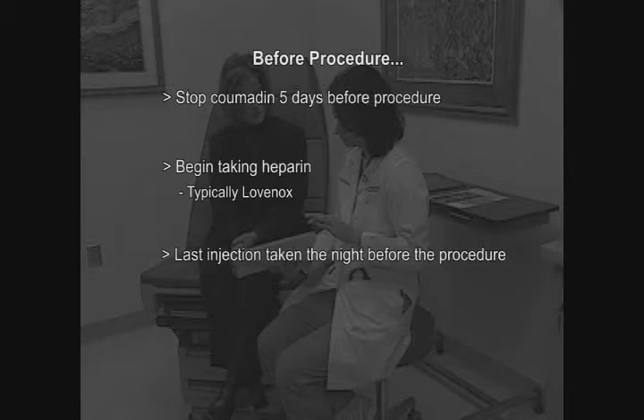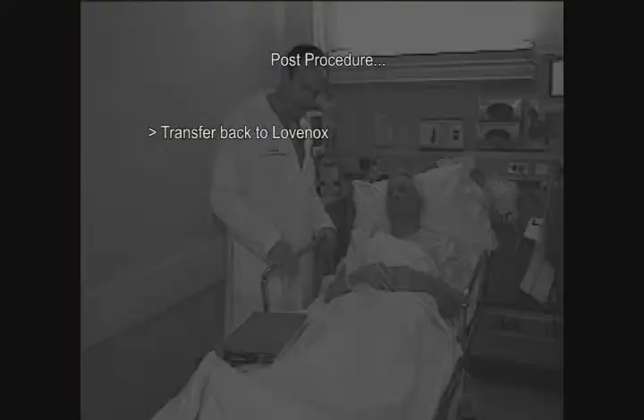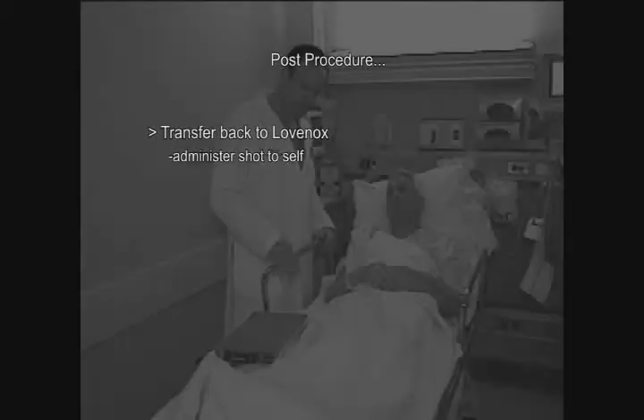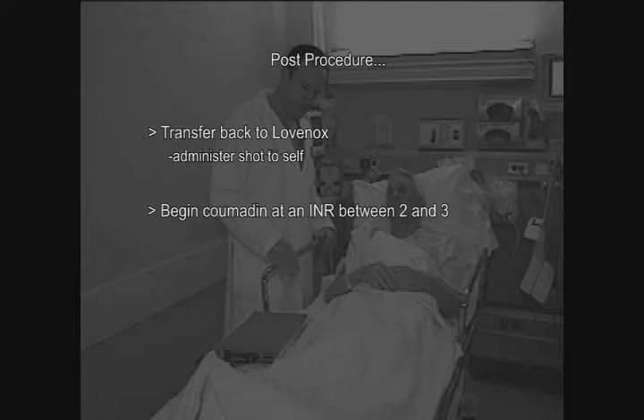You'll take your last Lovenox injection the night before the procedure. Once you're in the hospital, we're equipped to thin your blood with that medication or heparin. After the procedure, we will transition you back to Lovenox, and you will administer those shots yourself while restarting Coumadin. We want your INR in a range between 2 and 3, though in some cases we may recommend higher depending on the cause of your DVT.